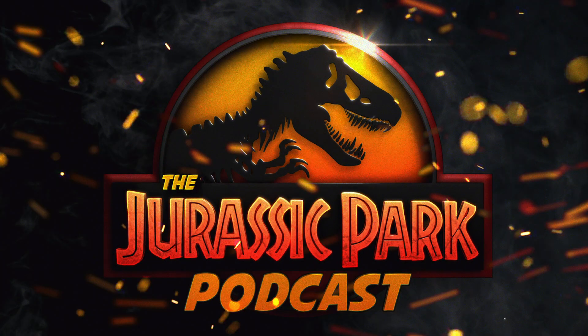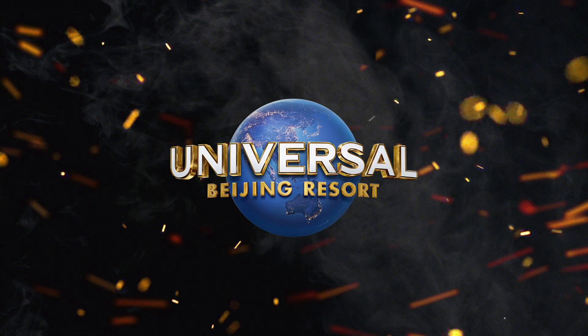What's going on everybody, Brad here, host of the Jurassic Park Podcast. Today in this video we're going to be taking a look at some recent official and unofficial images of the Universal Studios Beijing Resort, via a press release and some recent tweets from Twitter user @scoop_universal.